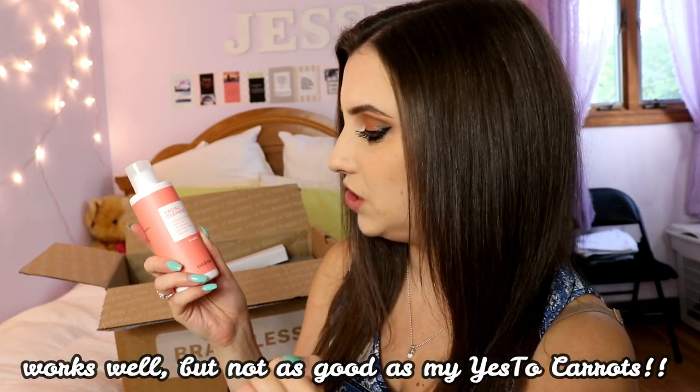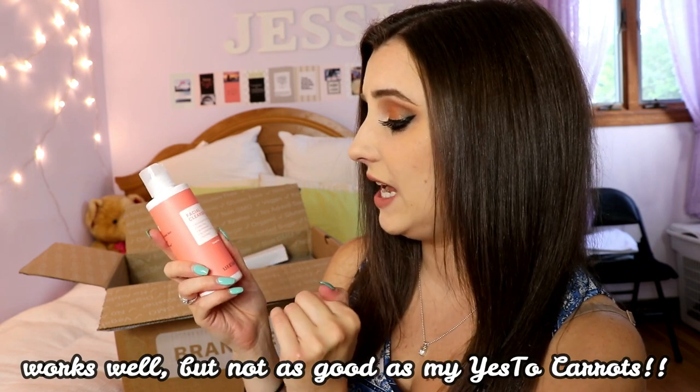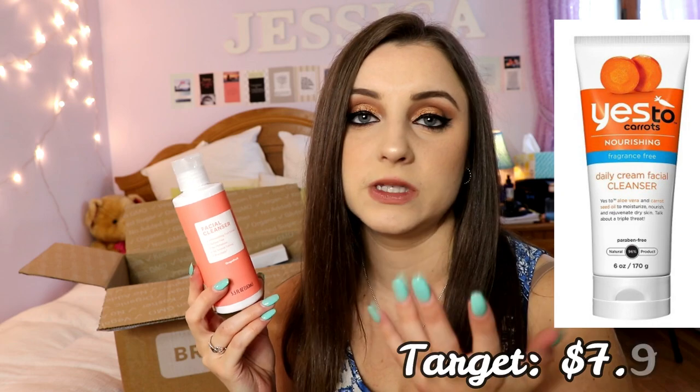The facial cleanser has antioxidizing fruit extract, is sulfate-free, no animal testing, no harmful chemicals, and cruelty-free. I'll compare the price to a regular facial cleanser you'd find at Target or Whole Foods. I also got pads — regular absorbency, 100% organic cotton, which is huge for me. I recently switched to organic feminine products and it makes a huge difference, especially since I'm very sensitive.